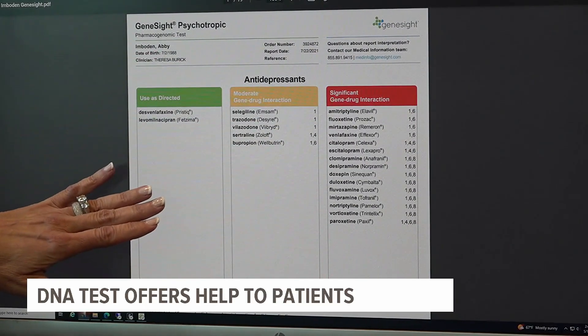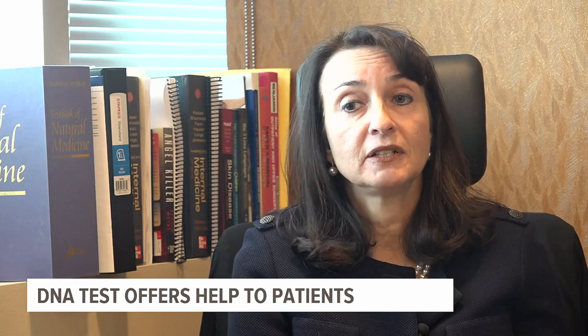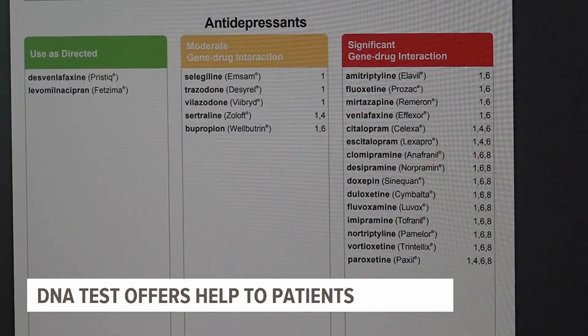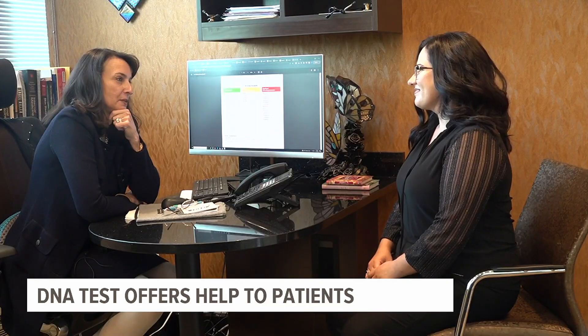The results are color-coded: green, yellow, and red. Every single medicine that she had tried before was on the no-no list. It showed only two medications being a proper fit to treat her condition, neither of which she had tried.